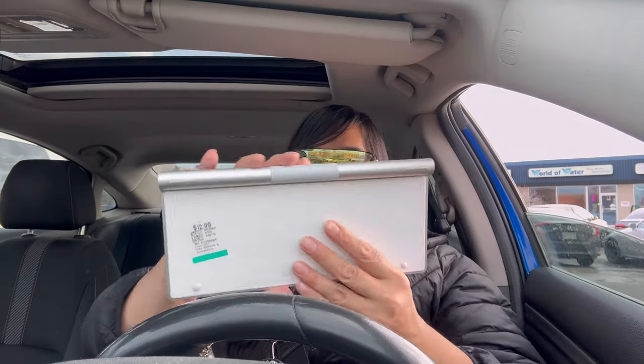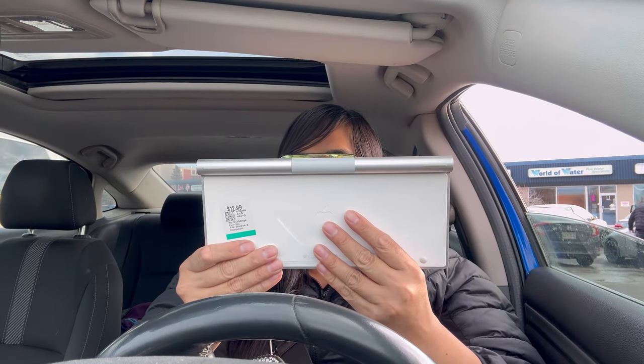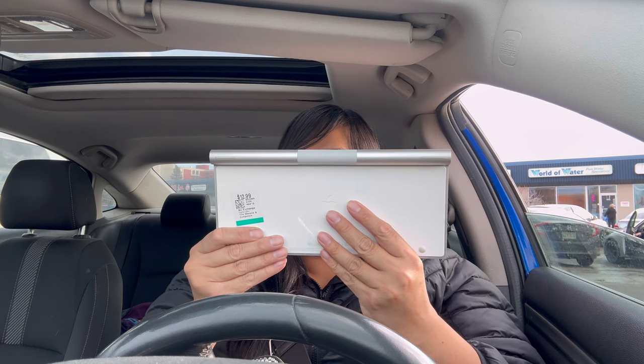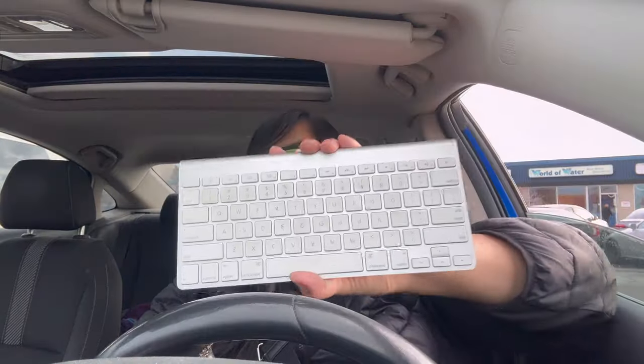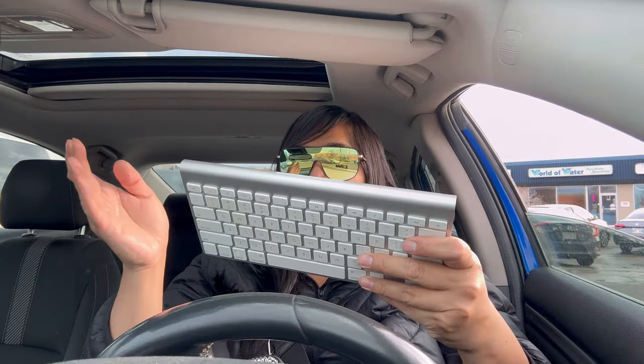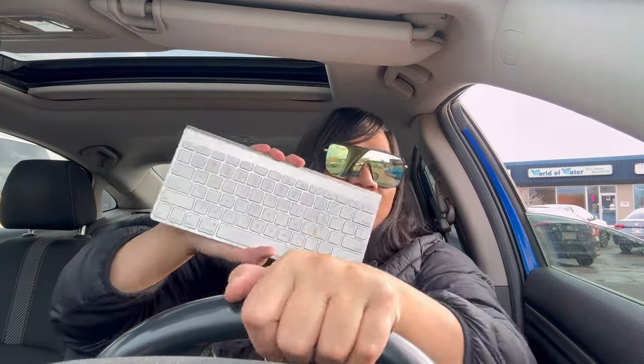We also picked up an Apple keyboard. I literally have three or four of these already, but they've been pricing them so good that I had to pick it up. It's Bluetooth wireless, probably a few generations old, but still works incredibly well. I always open it up to make sure there's no corrosion. Great condition — we'll sell this for about 50.